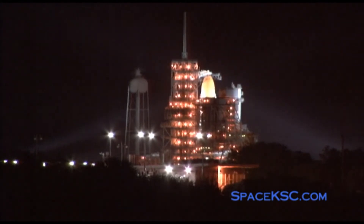The launch team has terminated liquid oxygen replenishment to the external tank and is now initiating LOX drain back. All three APUs are up and running. T-minus four minutes.